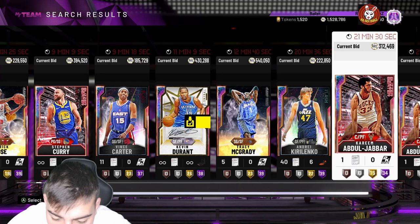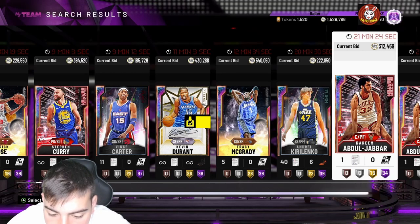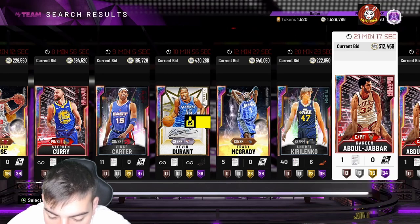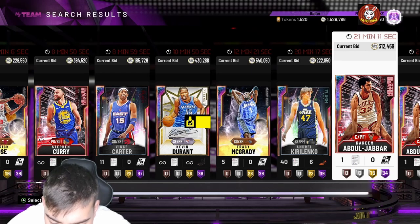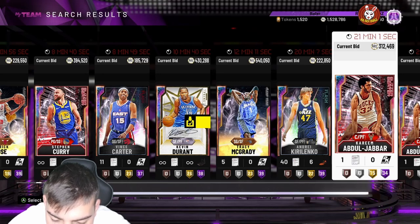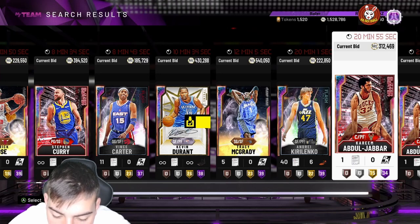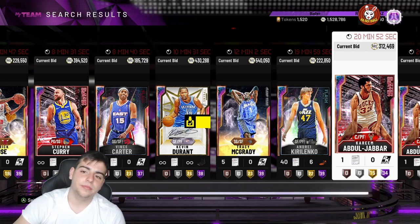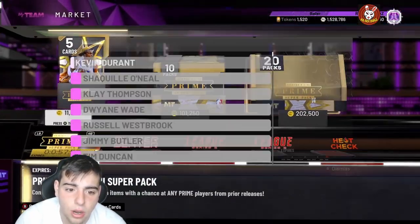It's end game, boys — that's all I'm gonna say. I'm literally shocked at this update. D'Angelo Russell Pink Diamond: 94 three-point shot, perimeter defense is probably garbage — 86 perimeter, 82 steel. He's pretty trash defensively, but he has 27 Hall of Fame badges and Hall of Fame range extender, Hall of Fame ankle breaker — so he's a solid shooting card. Get ready, market crash is coming, token market update — all that good stuff.